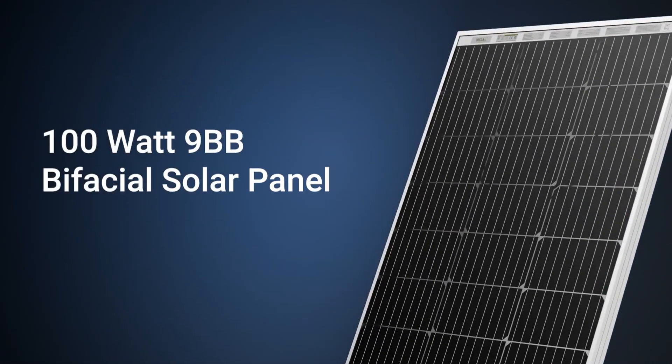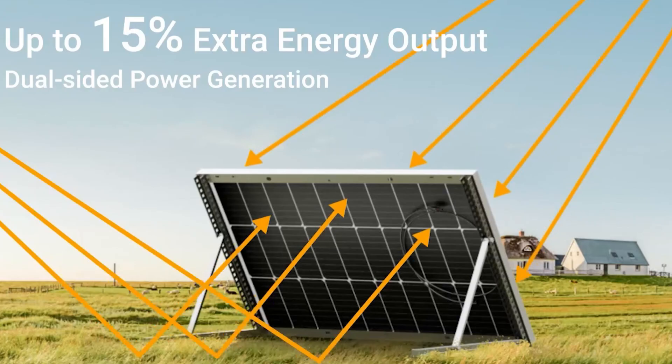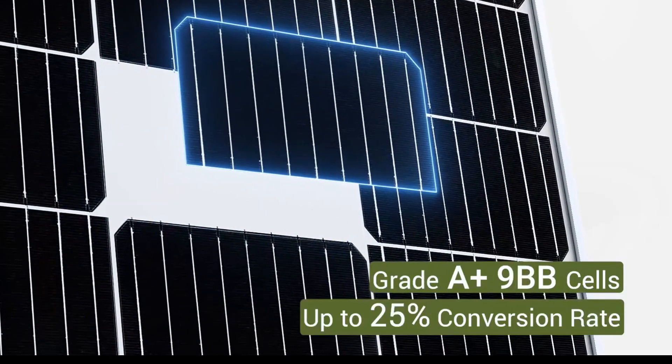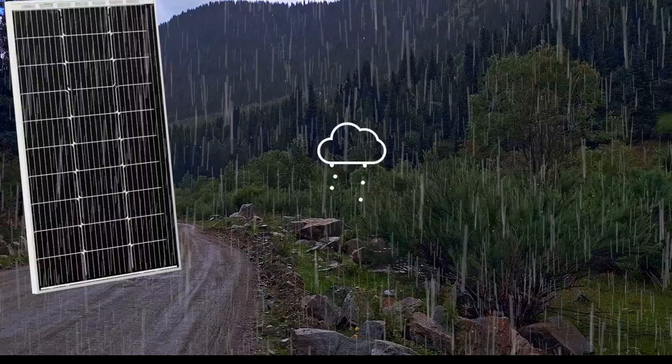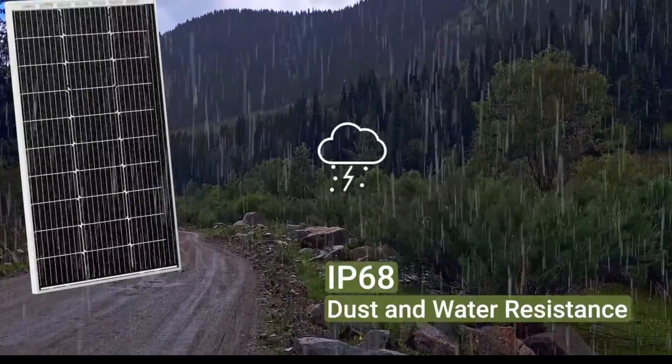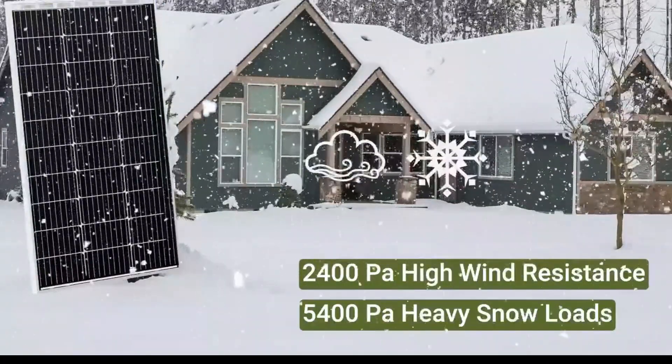Unlike traditional panels that fade under pressure, HQST thrives, tested for real-world endurance and delivering peace of mind. It's not just powerful, it's smart, weatherproof, and worth every penny. If you want efficient energy and decades of reliability, this is the panel to trust.